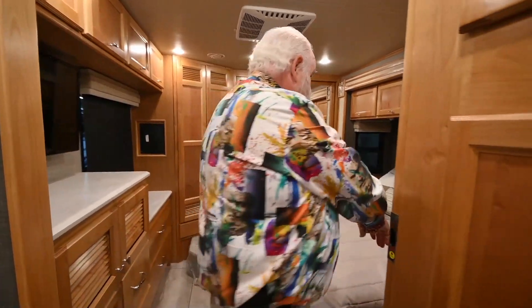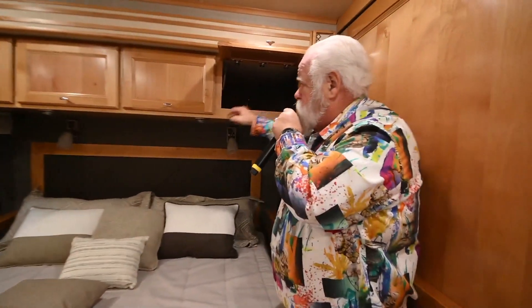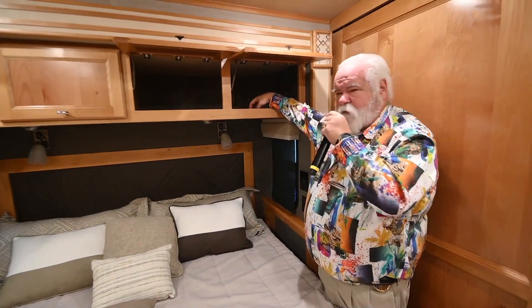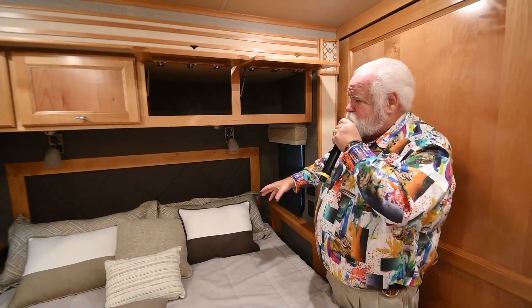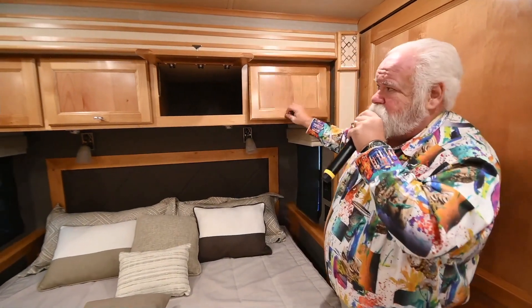Another neat thing they just started doing — if you look right up in here, there's an electrical plug in your above cabinet. If you have a CPAP machine or anything like that, you can drill a hole, put your CPAP machine in, drop your hose down, and use it. You get up the next morning, undo it, and stick it right back in the top — you don't even know it's there.